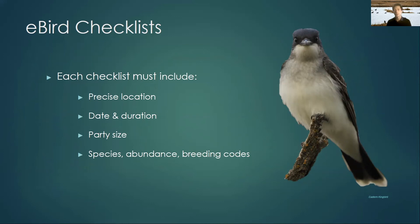Each checklist should also include the precise location of where you were, not just the block you were in. In the past you just had to record the block, but now we want to know where in the block you were — this helps identify what habitat and bird community the birds are associated with. We also want to know the date and how long you were looking. If you use the app on your phone, location, date, and duration are all recorded automatically. We also want you to record how many people you were out atlasing with, since more eyes means it's easier to spot more birds. And of course, we want to know what species you saw, how many, and what the breeding codes were.